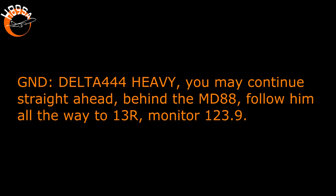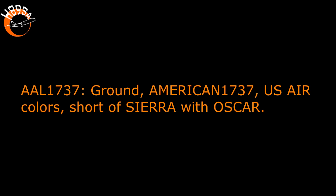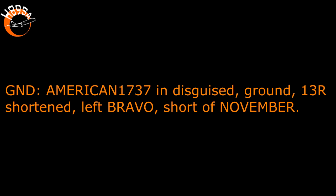Delta 444 heavy, continue straight ahead behind the MD-88, follow him all the way to 13 right, monitor 1239. Follow the Mad Dog all the way to 13 right, 1239, Delta 444 heavy. Ground American 1737, short of Sierra with Oscar. American 1737, 13 right shortened, left Bravo, short of November. Bravo short of November, 13 right, American 1737.